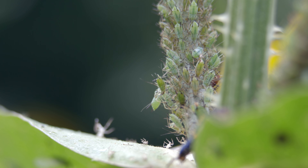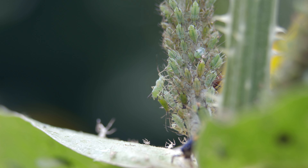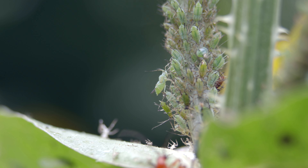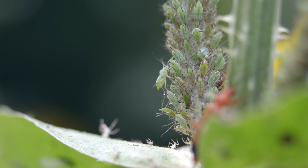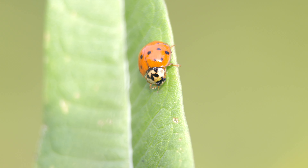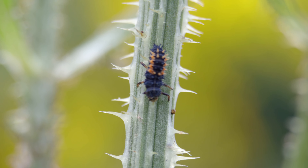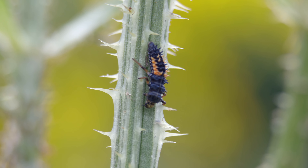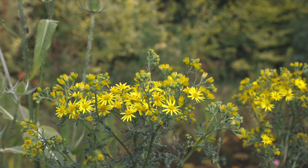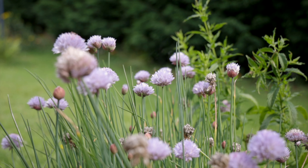Now to most people aphids are a pest, but when it comes to wildlife you have to remember that nature has a way of balancing itself, and with an introduction of prey there also comes the predator. This is the larvae of a ladybird, and as you can see this larvae is actively on the hunt for those aphids. Of course, different plants will attract different species so a healthy mixture is always advisable.